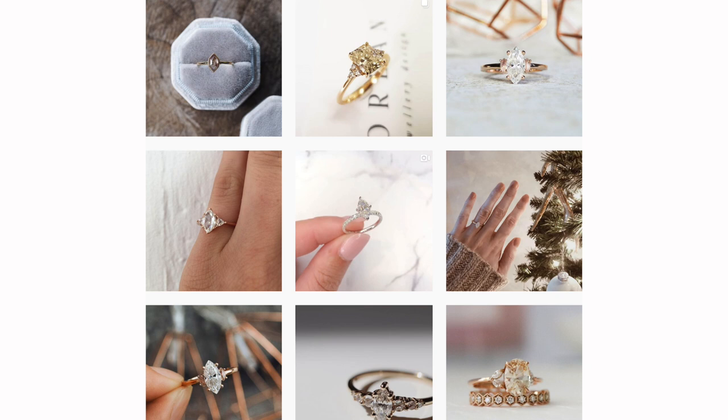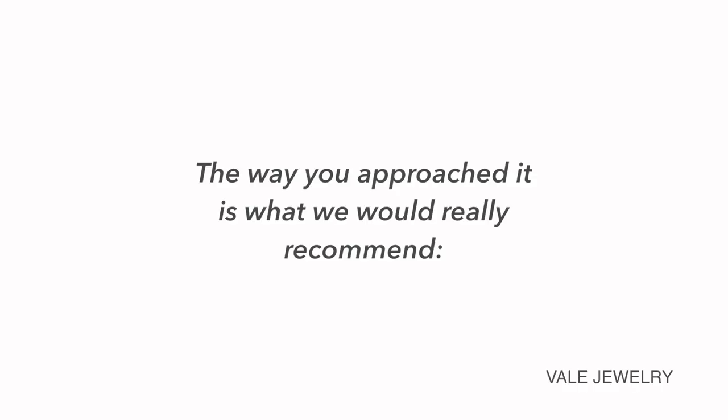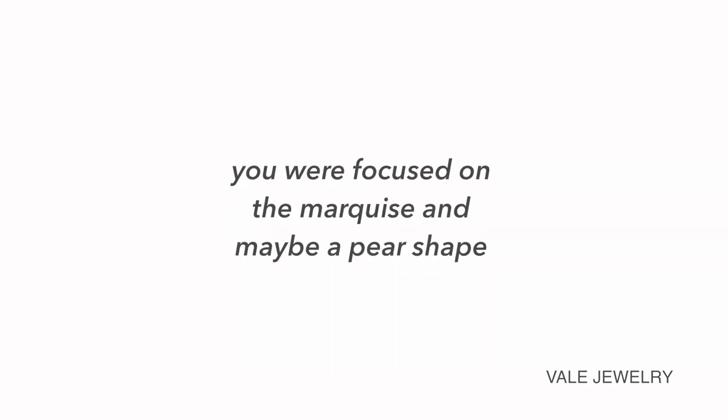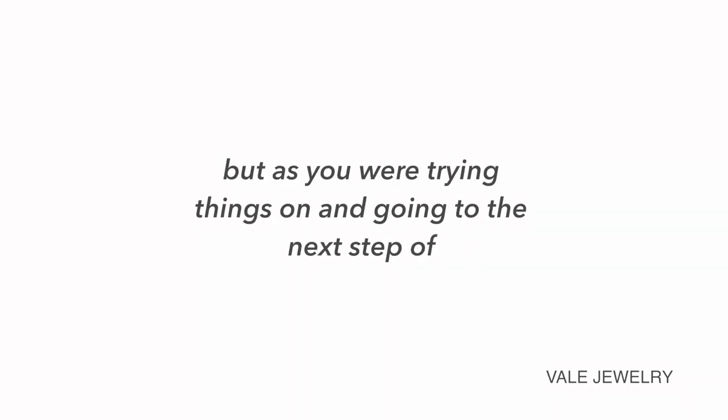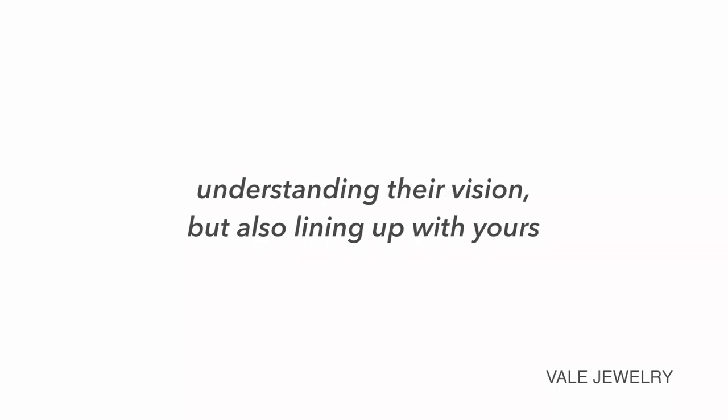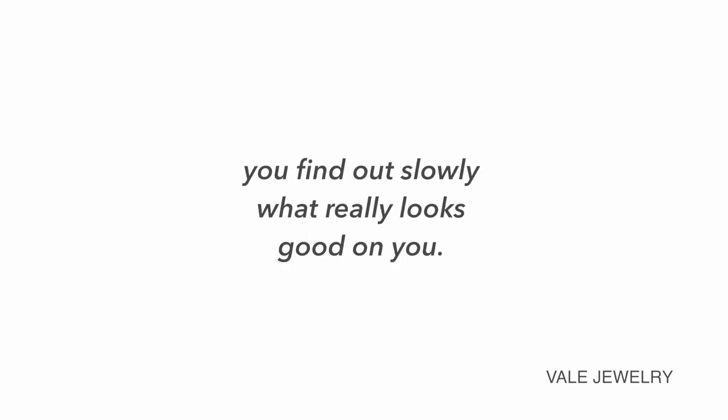That leads into step three, which is trying on the styles in person. This step is really important because rings can look really different in person versus in photos, and they can also just look different on different people. As Eva and Ava put it: doing some research and looking at images is really important to know what you like. You might be focused on a marquise or pear shape, but as you try things on and go to stores, learning about brands and understanding their vision and aligning it with yours — you find out slowly what really looks good on you.